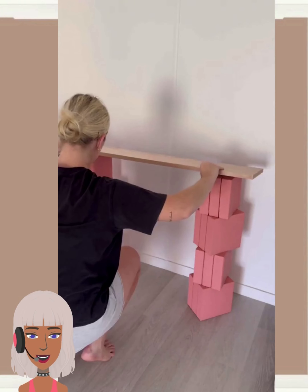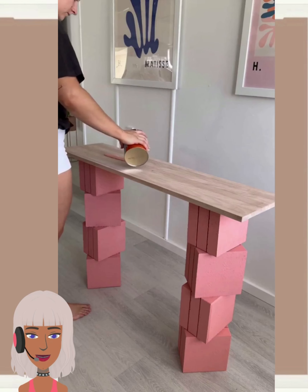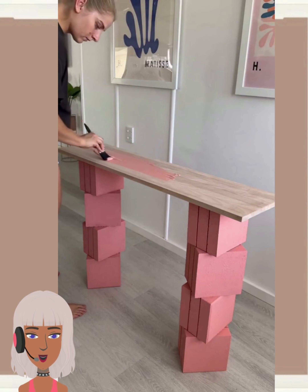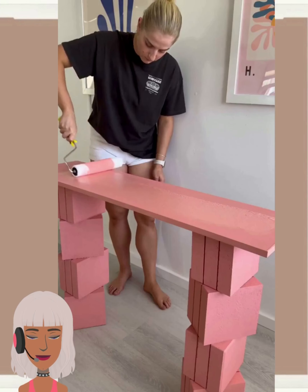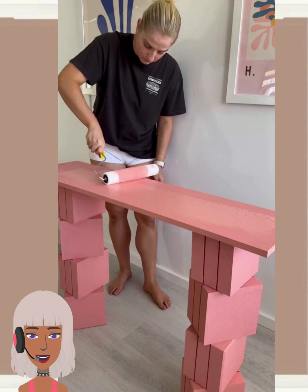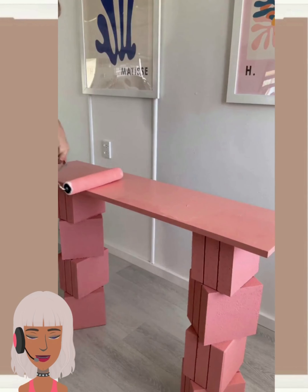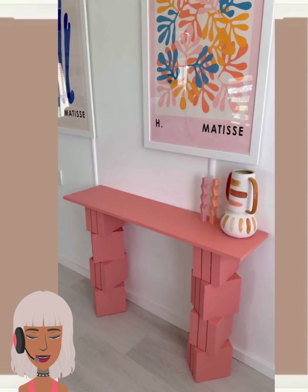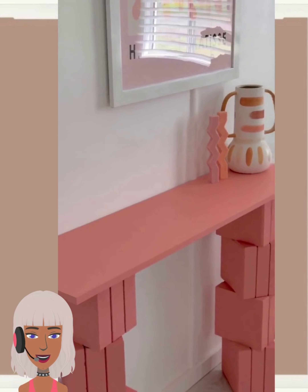Gorgeous peach tone, really playing into that pastel trend that we're seeing at the moment. What I like about this concept is that it doesn't seem like it would be too hard to replicate. As long as you know how to work with wood, I think it would make for an amazing table design.